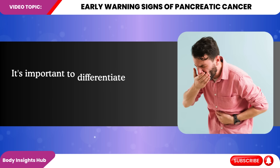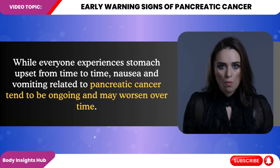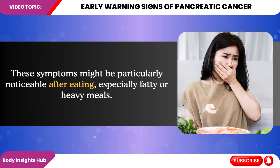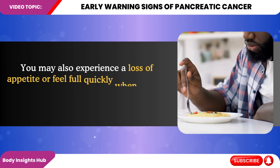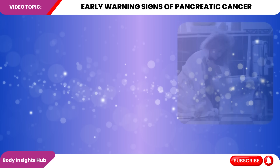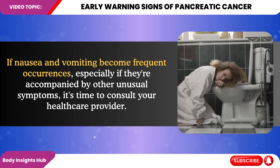It's important to differentiate between occasional nausea and persistent symptoms. While everyone experiences stomach upset from time to time, nausea and vomiting related to pancreatic cancer tend to be ongoing and may worsen over time. These symptoms might be particularly noticeable after eating, especially fatty or heavy meals. You may also experience a loss of appetite or feel full quickly, contributing to unintended weight loss. If nausea and vomiting become frequent, especially accompanied by other unusual symptoms, it's time to consult your healthcare provider.